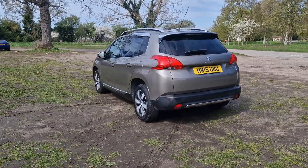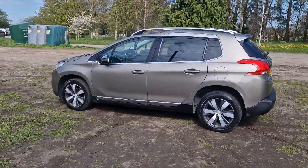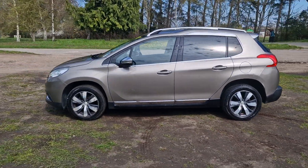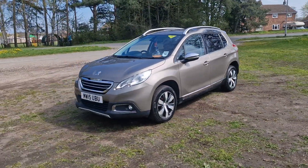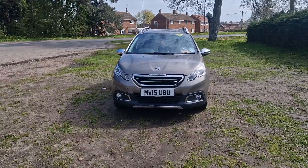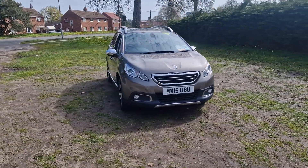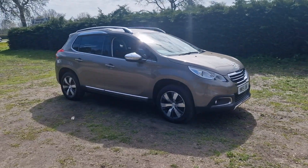It will come with 12 months MOT — we'll put a brand new MOT on it for you. We'll service it before the car goes out and it'll also come with a 128 point AA check. That's an independent AA inspector who comes out and checks all our cars over. It'll also come with three months warranty which is extendable if you wish.